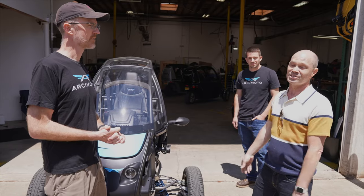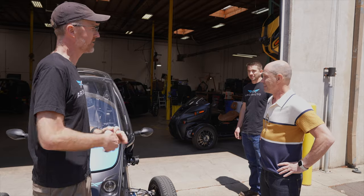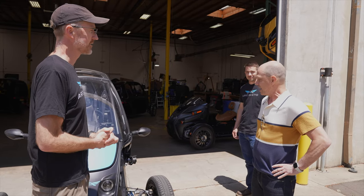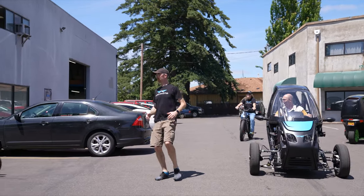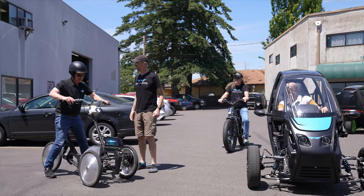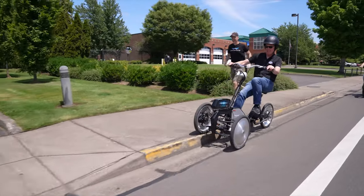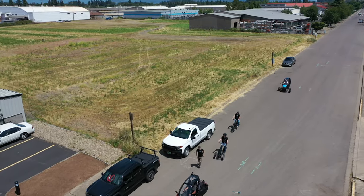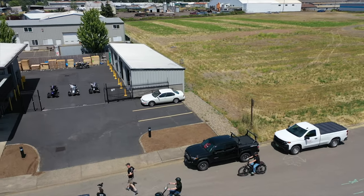We're going to head down to Tilting Motor Works and check out the trio. We ran into Bob Mile on the way and he led us down. Here we are at Tilting Motor Works.